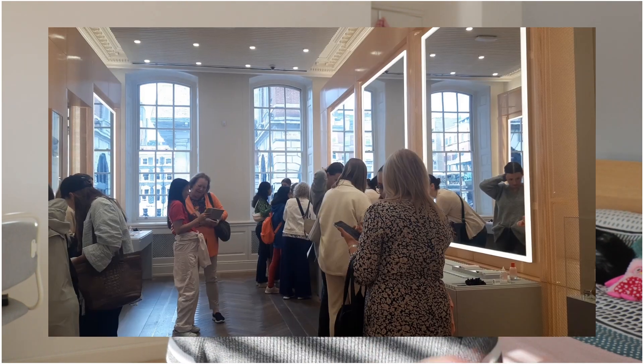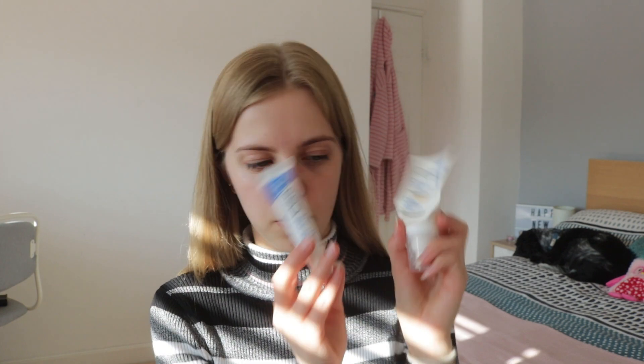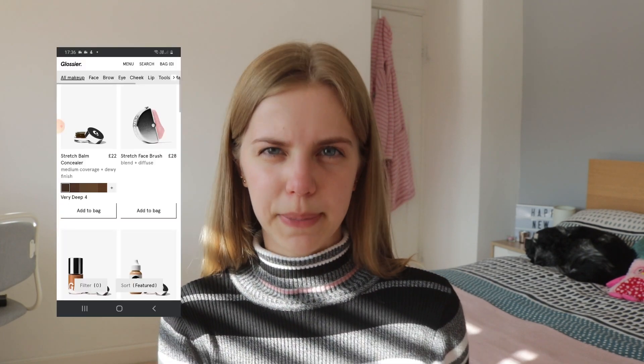Hey guys, welcome back to my channel. Today's video is probably the most exciting video I have filmed yet. I just spent the long weekend in London and whilst I was there I was lucky enough to go to the in-person Glossier store. I tried out a bunch of products, and for someone who has never tried or even seen any Glossier products in person before — apart from the lip balms — it was like heaven. If you haven't heard of Glossier before, they're a very natural makeup brand — the epitome of no-makeup makeup.